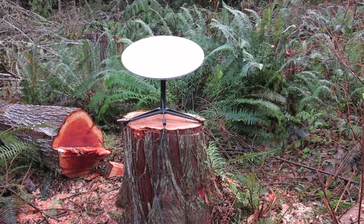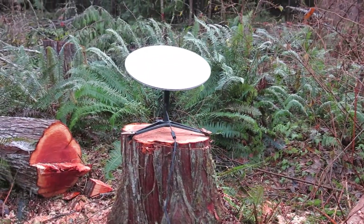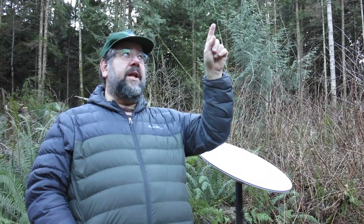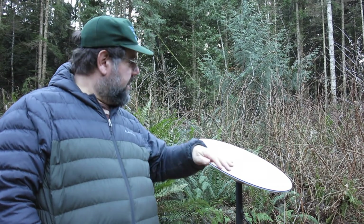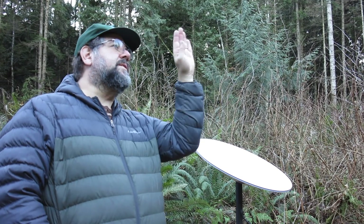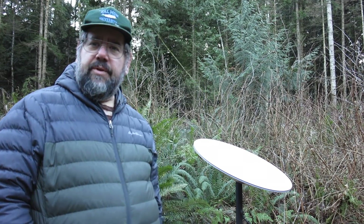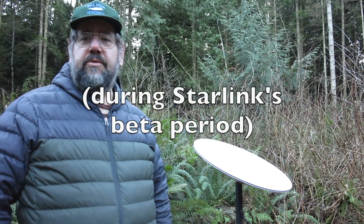Hi folks, welcome back. Today I'm going to talk about a game changer in rural internet access: Starlink. This is the Starlink Dishy pointed at the north sky here in the Pacific Northwest where we're located. It's tilted back at about a 65-degree angle from the horizon and pointed at about a 345-degree azimuth. You need a view of the northern sky to be able to use Starlink.